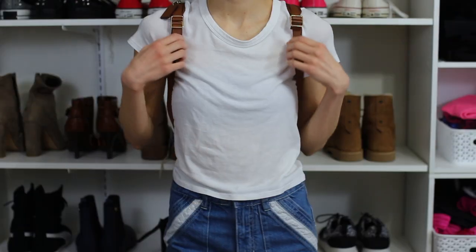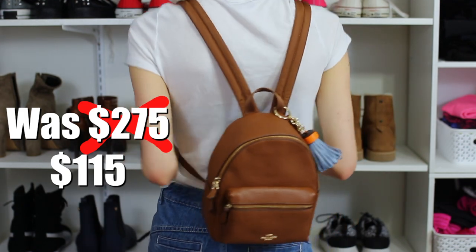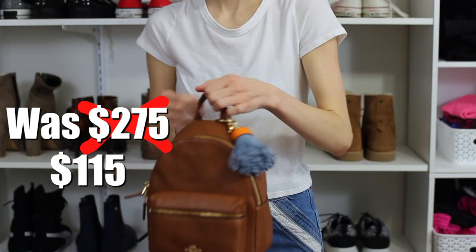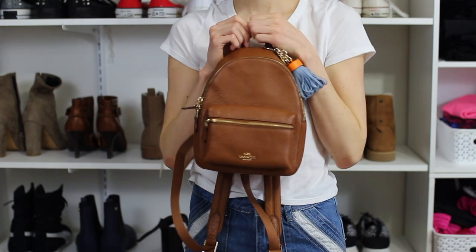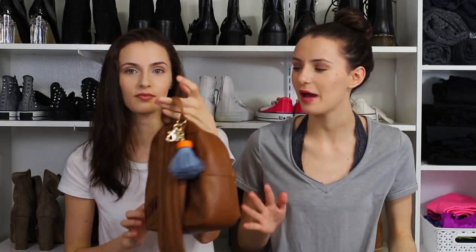We've been obsessed with little pat-pat backpacks for about a year and a half. I got this one in brown — keep in mind we're usually black-only people. Brown will match everything too! It has a little pouch in the front, gold zippers, and I'm actually digging it. The keychain is separate and it matches our wristlet really well with that blue color.